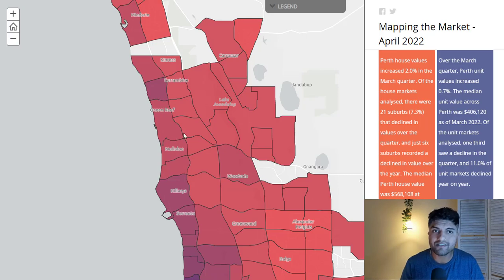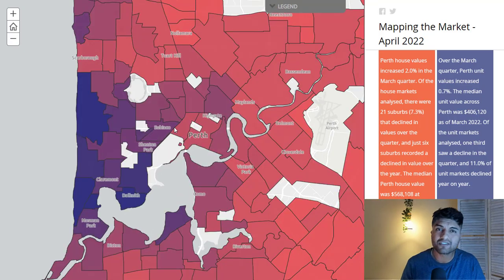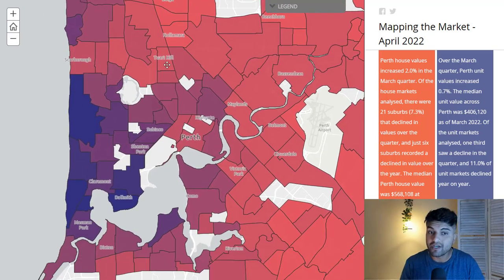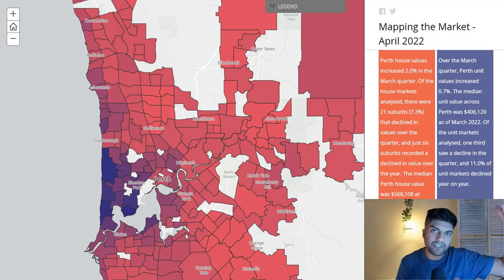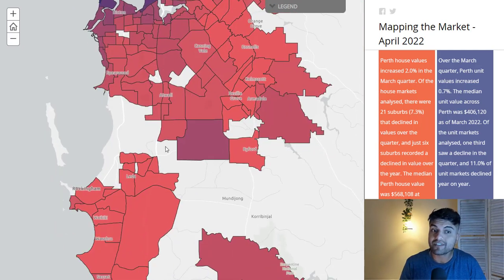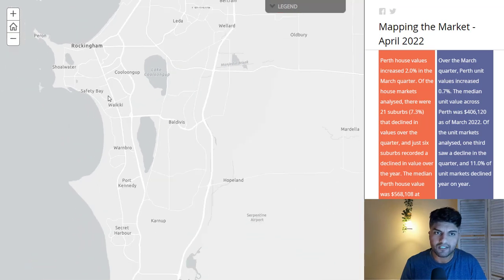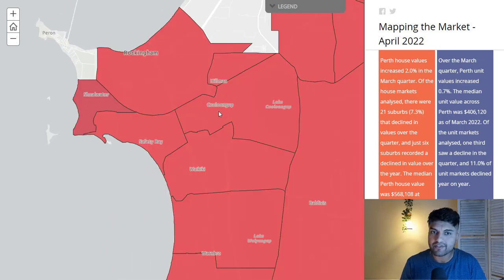People say that inner city suburbs are the ones that grow the most because they're the most expensive — that's just not accurate. What actually happens is much like an earthquake: there's an epicenter where the fault lines created the friction, and then it ripples out. That's exactly how capital growth occurs. Sometimes it starts in the capital city and ripples out to the middle fringe and then the outer fringe, and sometimes it doesn't start in the CBD at all — it starts somewhere else, like the Rockingham area.